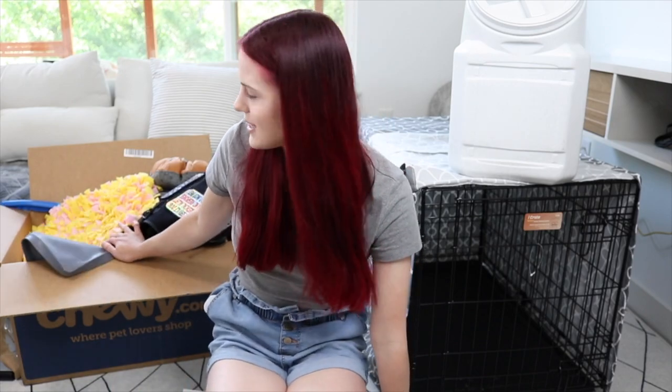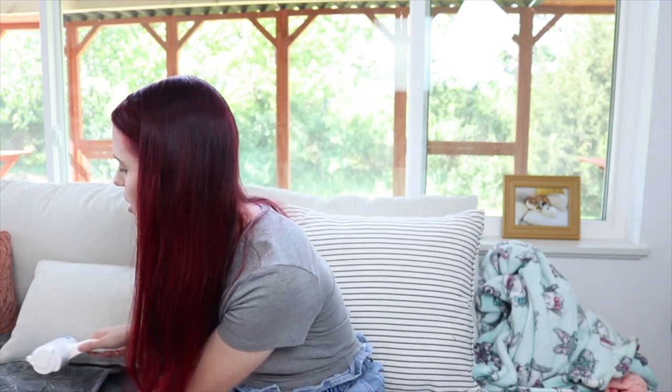Now I'm going to grab everything out of this box and show you what I got. The first thing is the ChomChom, which is super popular on TikTok and all over the internet. It's a fur grabber — you just rub it on your couch or blankets or pillows and it picks up hair. I vacuumed my entire couch and then went over it with the ChomChom after vacuuming and it was completely full of hair. My trainer was like, definitely get one of these.